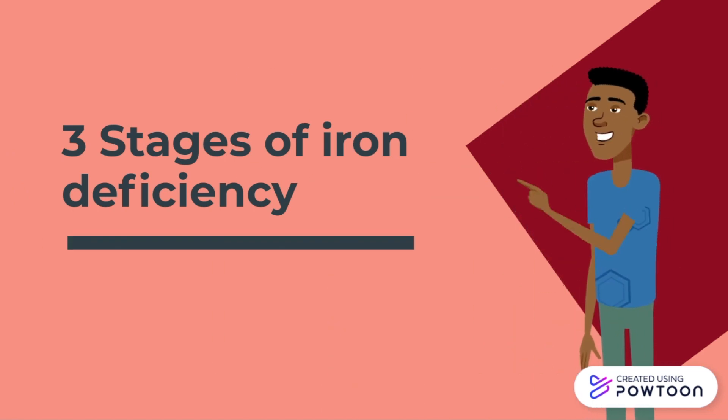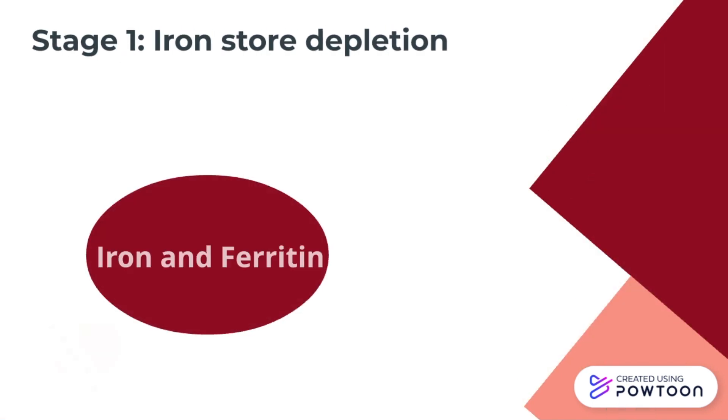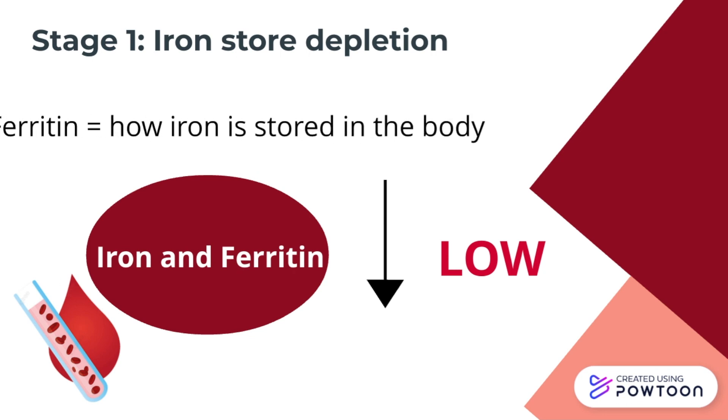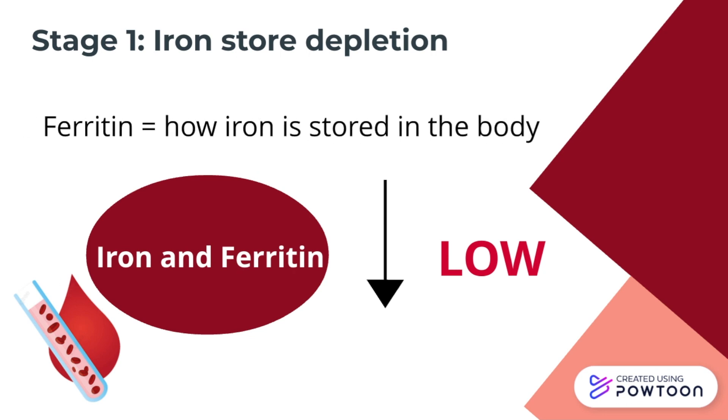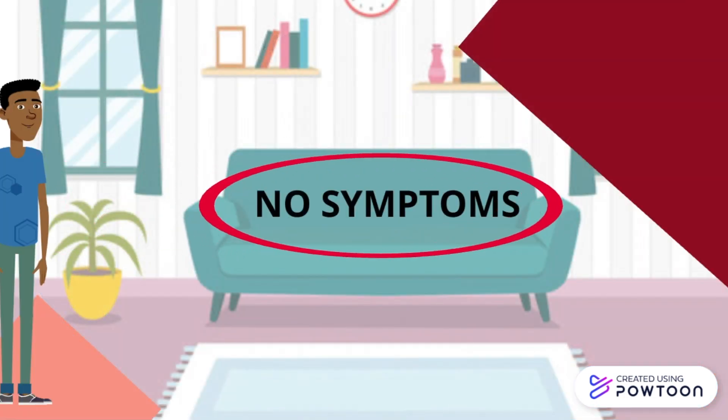We will discuss the three stages of iron deficiency to better understand the progression of iron deficiency anemia. The first stage is iron store depletion, where iron stores are low and there is a low ferritin level. Ferritin, in other words, is how iron is stored in the body. At this stage, there are usually no symptoms attributed to low ferritin levels.